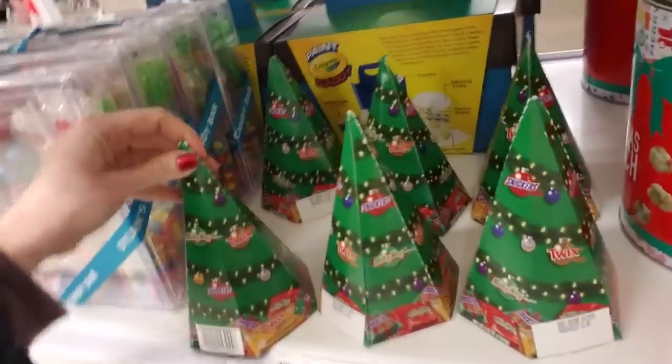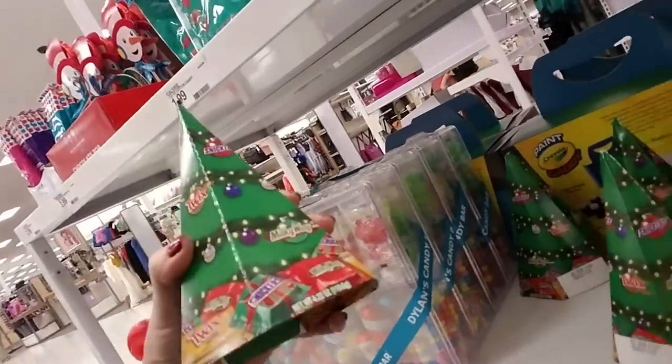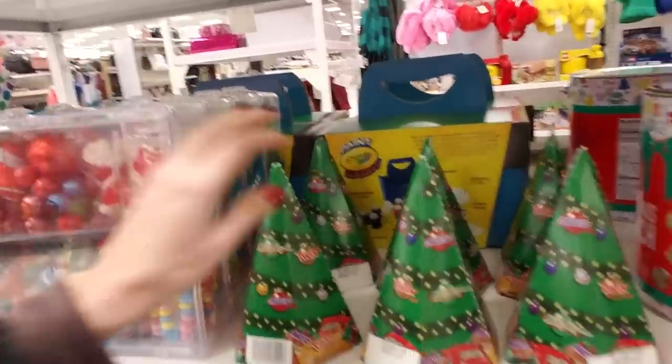And they have little Christmas trees. It's an assortment of candy chocolates in a little Christmas tree shape — we have Twix, Snickers, Milky Way. That's cool.